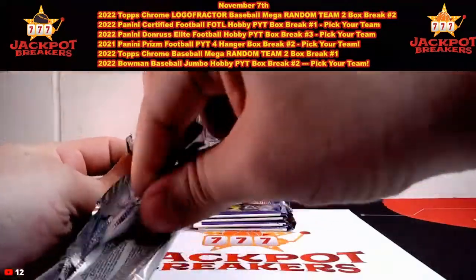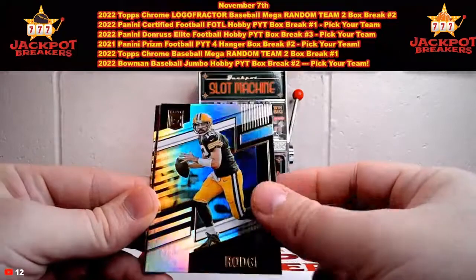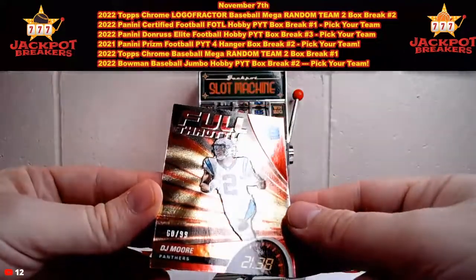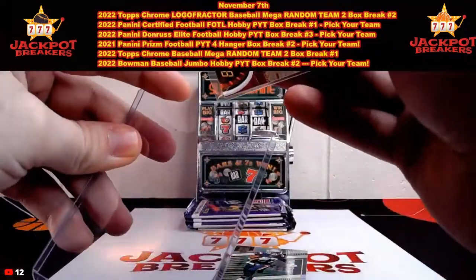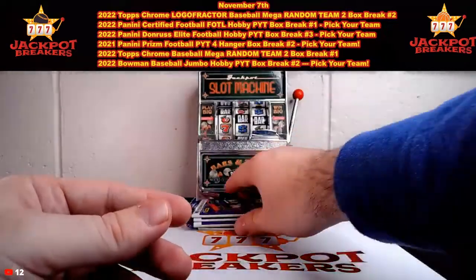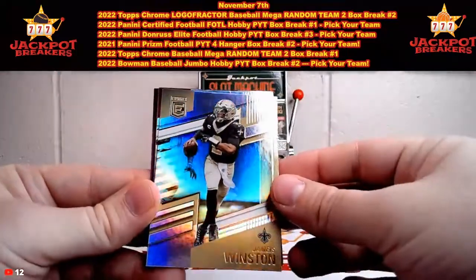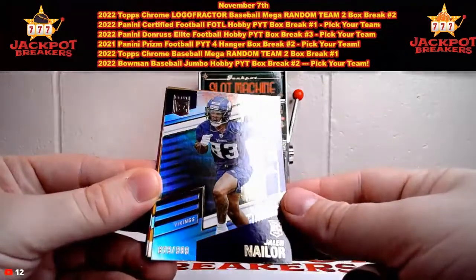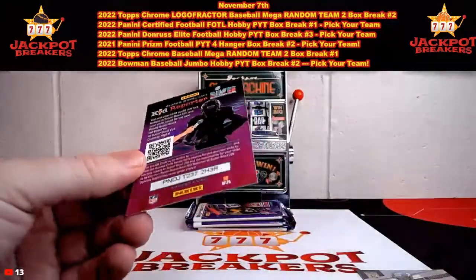That's a case set — Jameis Winston on the case set. I was going to say it had to be something special because it's not numbered. Aaron Rodgers, Derrick Henry. And we got DJ Moore out of 99 — 60 out of 99. Damian Harris, Chase Young. Jameis Winston base, DeAndre Hopkins. Jalen Nailor out of 99 on the rookie for Minnesota. Chase Claypool, Clyde Edwards-Hilaire, and Kid Reporter card.